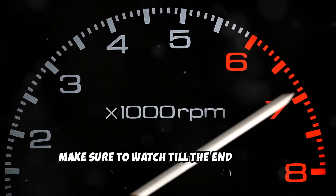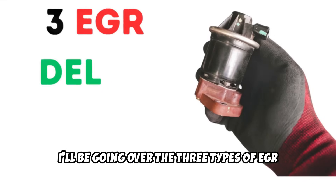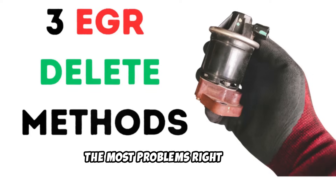Make sure to watch till the end, because I'll be going over the three types of EGR delete methods and which one is causing the most problems right now.